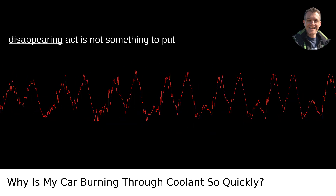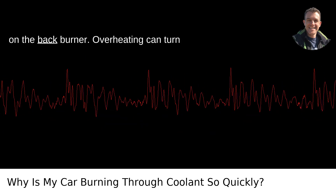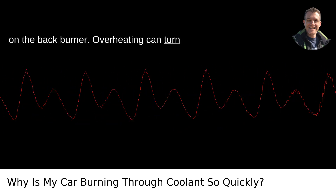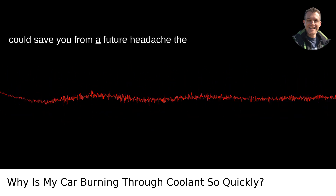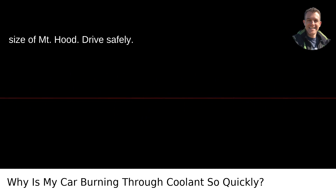Whatever the cause, a coolant disappearing act is not something to put on the back burner. Overheating can turn your engine into an expensive paperweight. Having a trusted mechanic take a gander could save you from a future headache the size of Mount Hood. Drive safely.